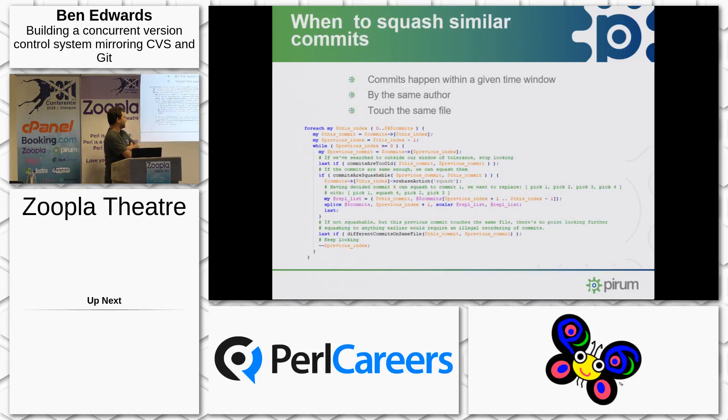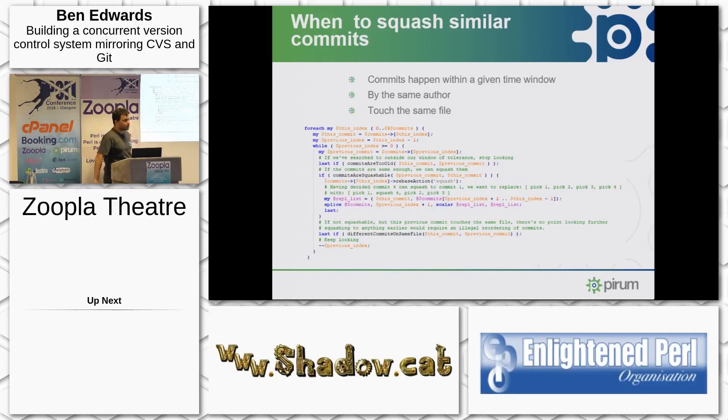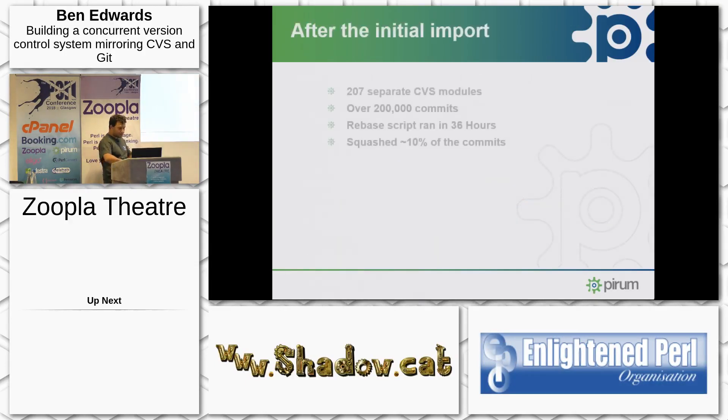That bit of code is the crux of the algorithm — it's a look-behind algorithm. For each commit, it looks back at previous commits until the commit it's looking back at is older than a time window or is clearly different: a different author, a completely different commit message, or touches a completely different set of files. Running this initial import over 207 separate CVS modules with 200,000 commits took 36 hours, after which I had 10% fewer commits — they had been squashed, making it ever so slightly a nicer Git history.